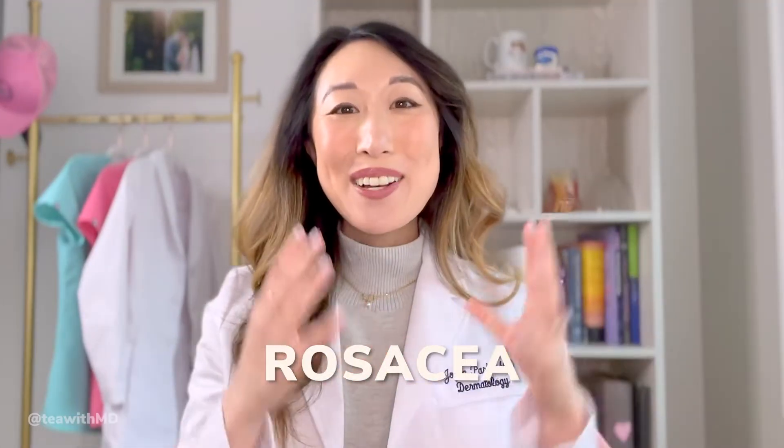Hi, welcome back to my channel. I'm Dr. Joyce Park, board certified dermatologist, and today we're going to talk about rosacea - what is it, who gets it, why do we get it - and I'm going to build a full AM and PM rosacea friendly skincare routine for you. This is a topic that's really personal for me because I have suffered from rosacea for a long time, and so has my dad, who never saw a dermatologist in all his years of suffering with it.